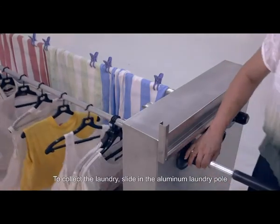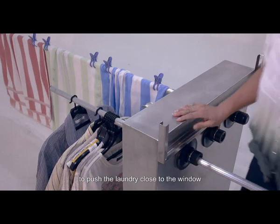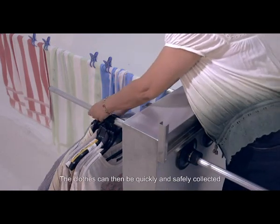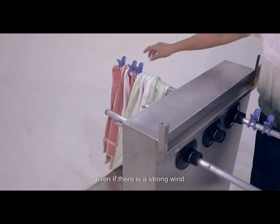To collect the laundry, slide in the aluminum laundry pole to push the laundry close to the window. The clothes can then be quickly and safely collected even if there is a strong wind.